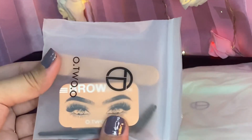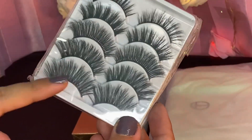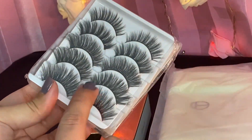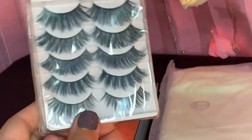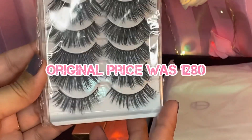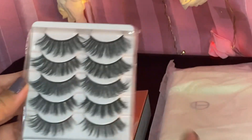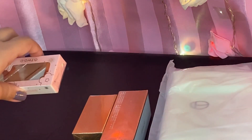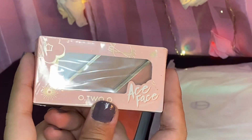Next, 5 pairs of 3D Mink Lashes were originally $12.80 and with 50% off you get them for $6.40. Do check their website because there are many designs available in their 3D mink lashes range.